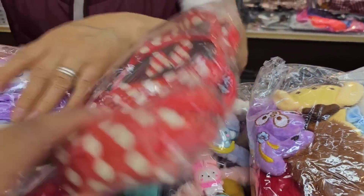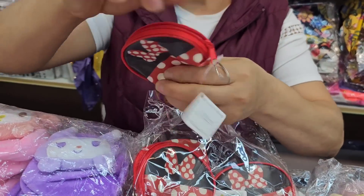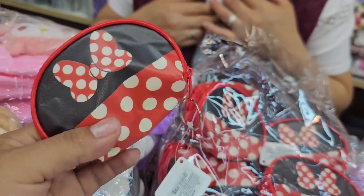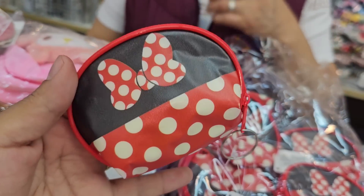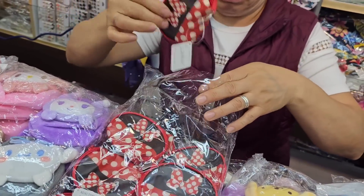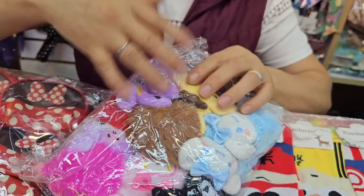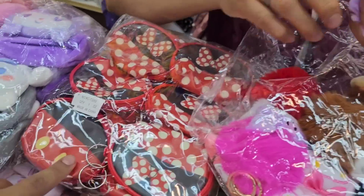This is also new — a small crossbody-style piece at 560 pesos. These are very practical for carrying small items. Also works as a little gift — especially for little girls to carry their coins. And they come in both girl and boy designs. Great practical gift option instead of toys that get broken.